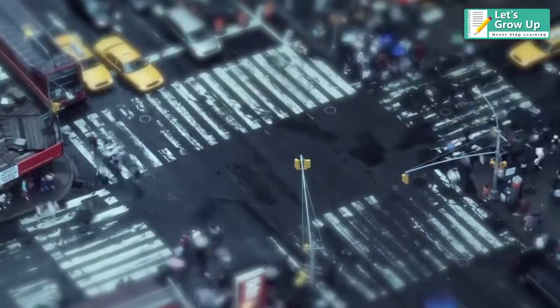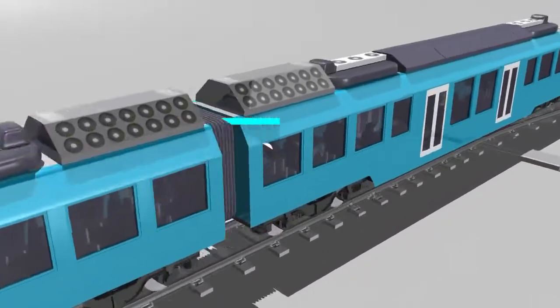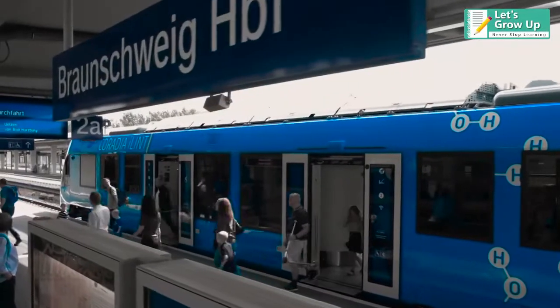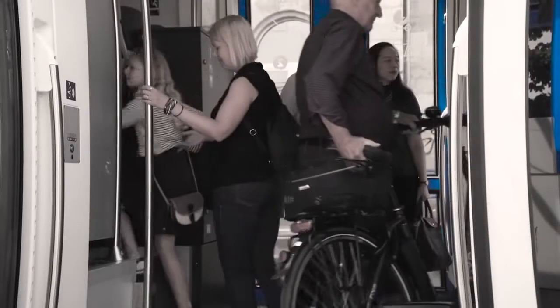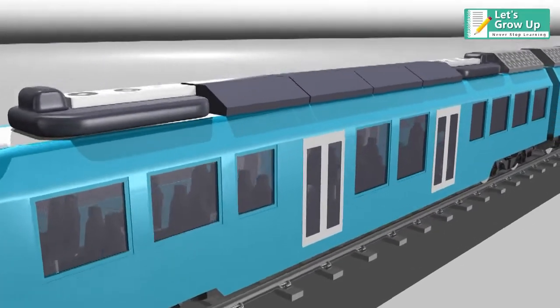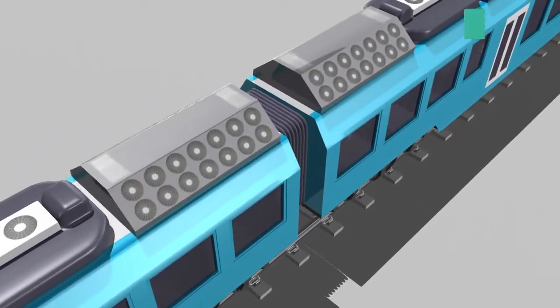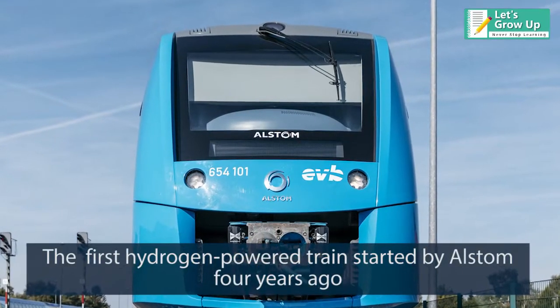Today we will talk about the hydrogen fuel train. The world's first hydrogen fuel cell train is entering passenger service — it is a revolution for the future of mobility. The first hydrogen-powered train was started by Alstom.